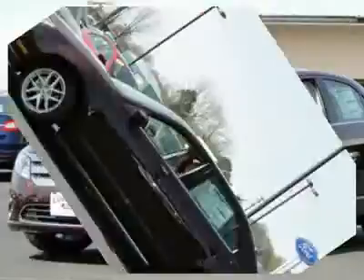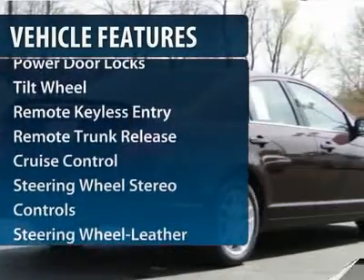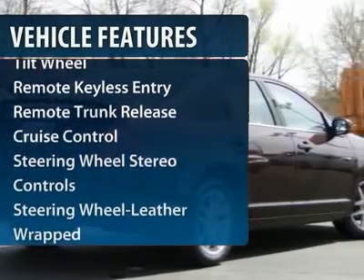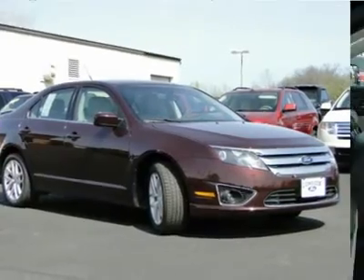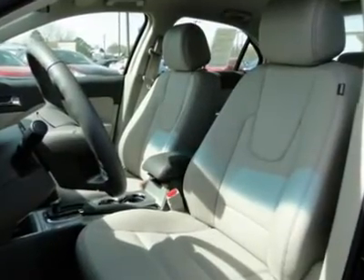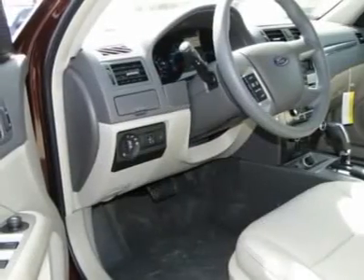Here are some of this vehicle's great options: anti-lock braking system, traction control, power passenger seat, Bluetooth wireless data link for hands-free phone, power steering, HomeLink garage door opener, front air conditioning, floor mats, aluminum wheels.